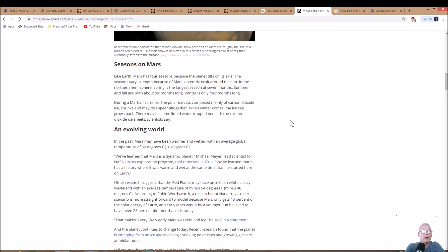In the past, Mars may have been warmer and wetter with an average global temperature of 50 degrees Fahrenheit — I believe it was higher than that. 'We've learned that Mars has a history where it was warmer and wet at the same time that life started here on Earth,' said Michael Meyer, lead scientist for NASA's Mars Exploration Program in 2011. Other researchers suggest Mars may have once been a white, icy wasteland with an average temperature of minus 54 degrees Celsius, according to Robin Wordsworth at Harvard.